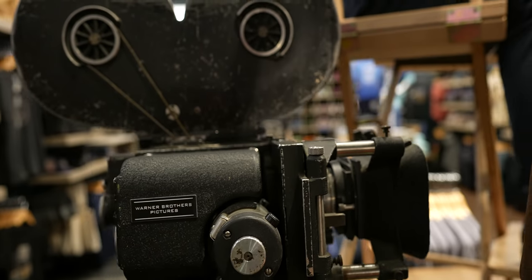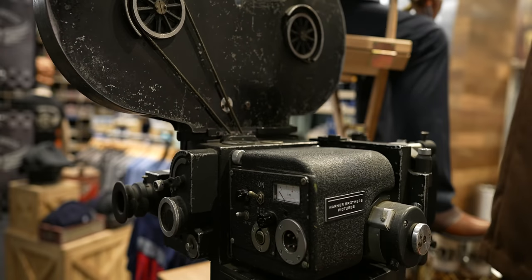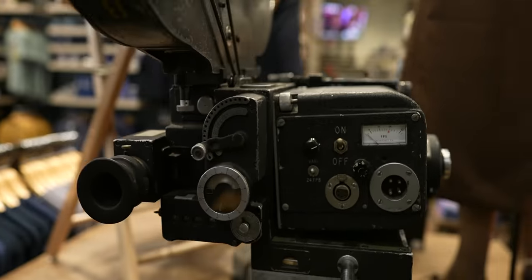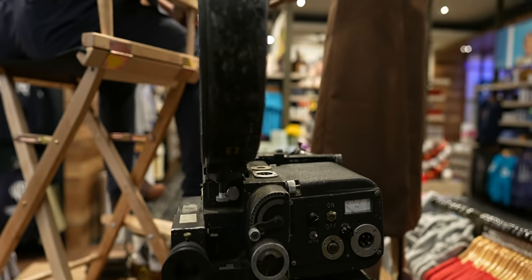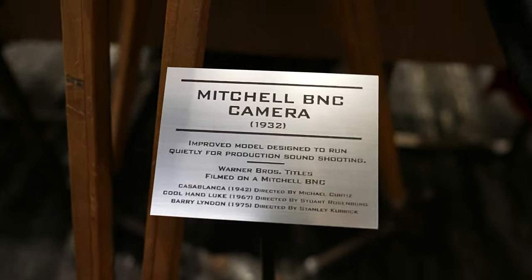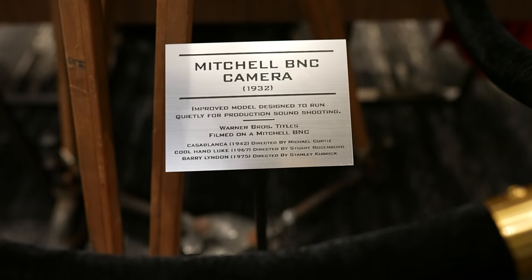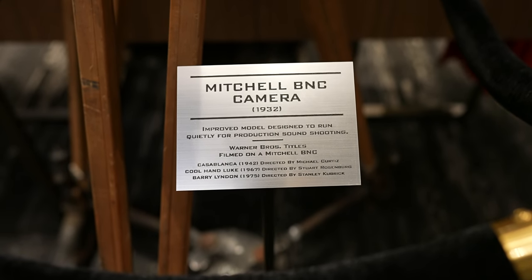They've got a Mitchell BNC camera from 1932 — this is the camera they used to shoot films. It's huge compared to the camera I'm holding right now. According to the tag, they shot Casablanca, Cool Hand Luke, and Barry Lyndon — not with this exact camera, but with this model.